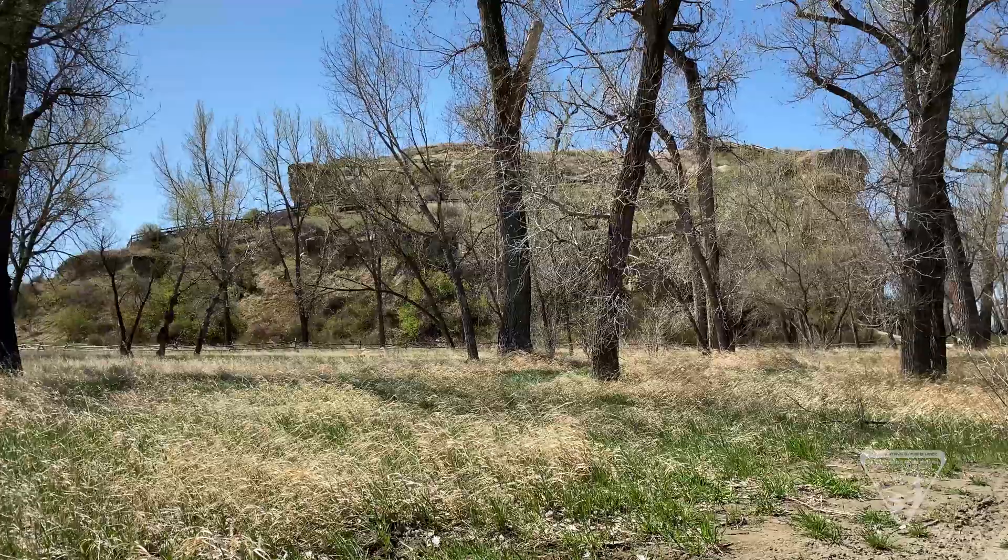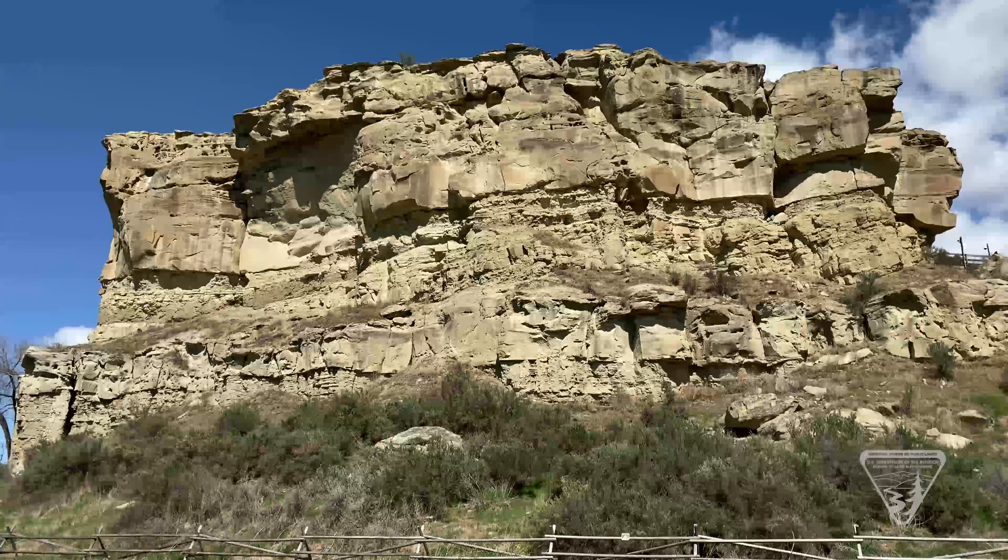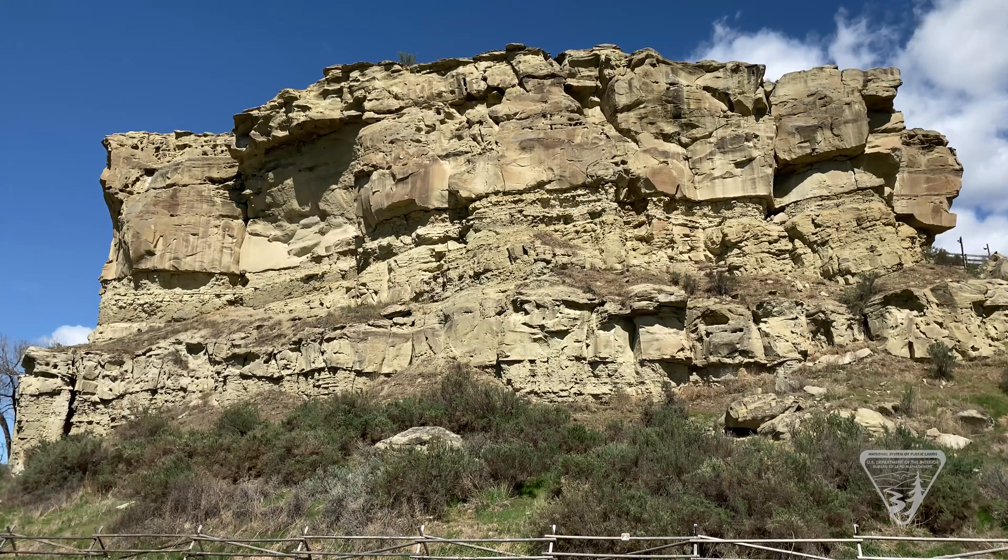The natural forces of wind, rain, and freezing and thawing have been reshaping the pillar for thousands of years. Evidence of erosion can be seen at the base of the pillar, with the various rocks and boulders scattered below.